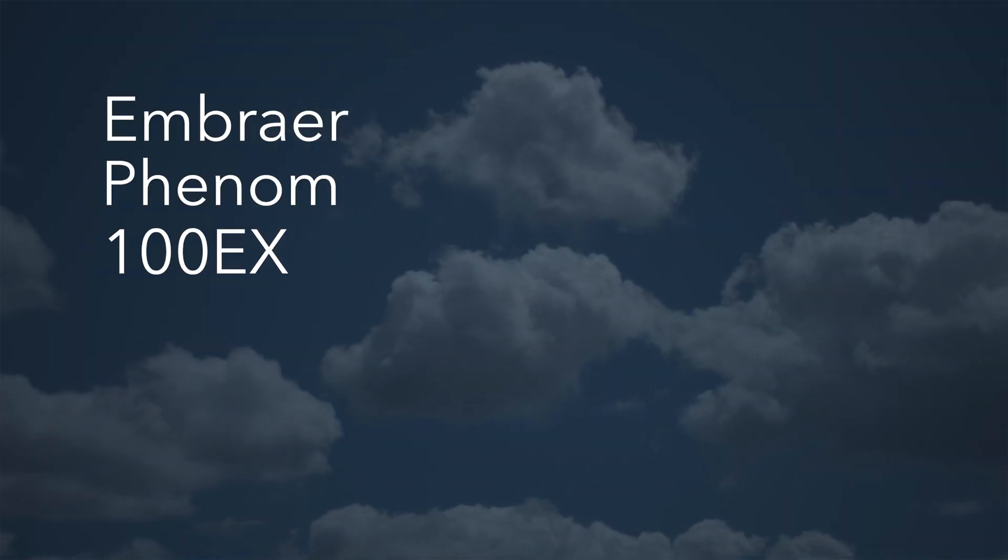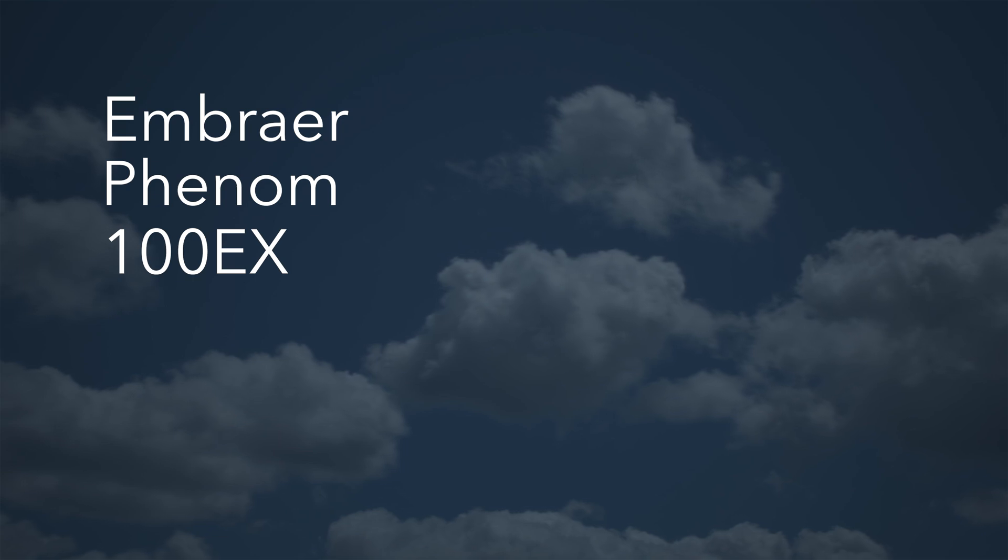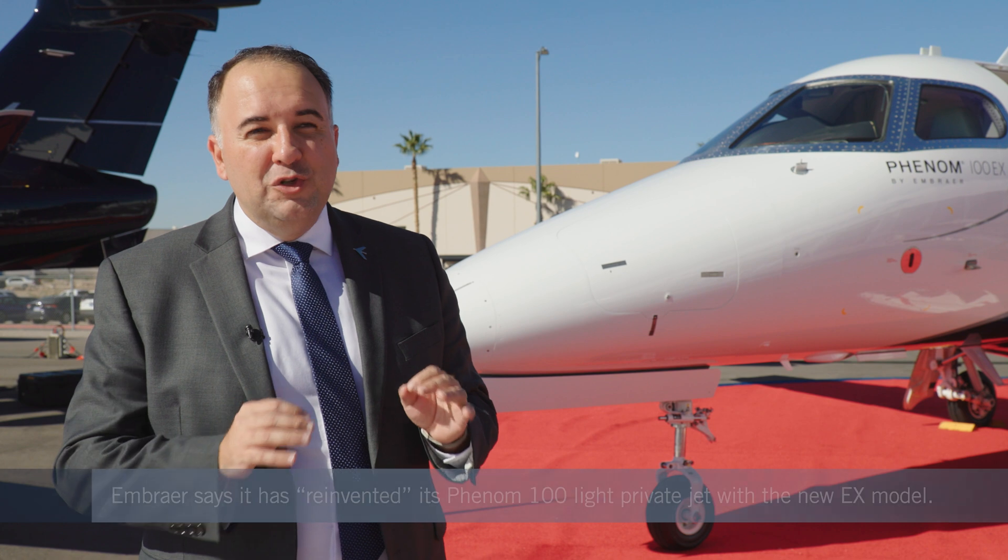The aircraft here is the Phenom 100 EX. EX comes from 'experience,' and the reason behind that is that we have totally reinvented the passenger and pilot experience in this new version.